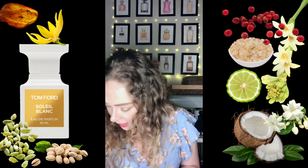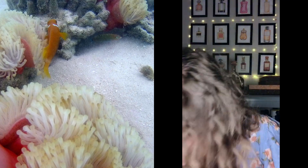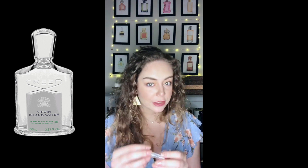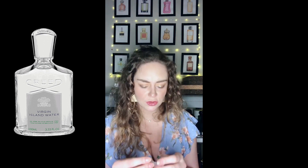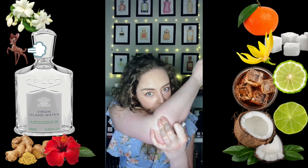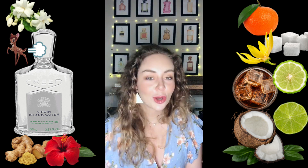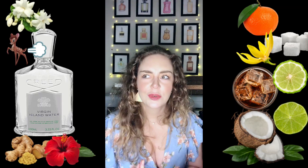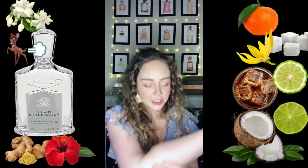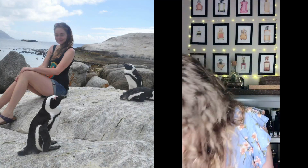Another really beautiful tropical one that everyone knows is Creed's Virgin Island Water. It's a very coconut-dominant, lime, rum, sugar — a mojito kind of vibe. Very beachy but cocktail-beachy. Very nice on myself, on a guy, on anyone — perfectly unisex.